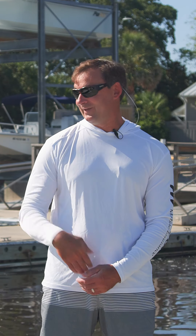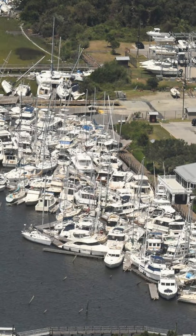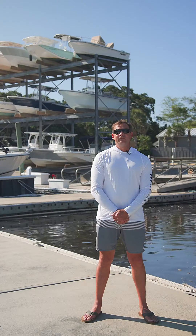Hurricanes and tropical storms can be a real nightmare to prepare for. But as a boat owner, what's worse is coming back to the dock and finding your boat wrecked or sunk like this.